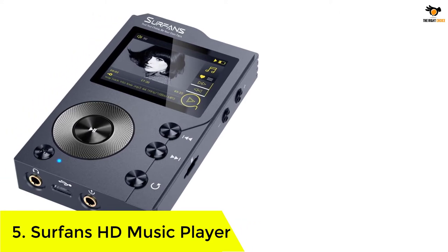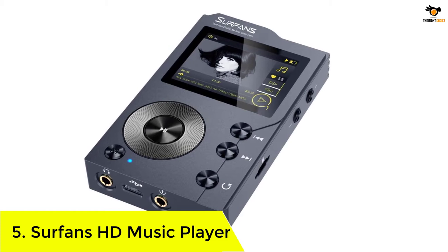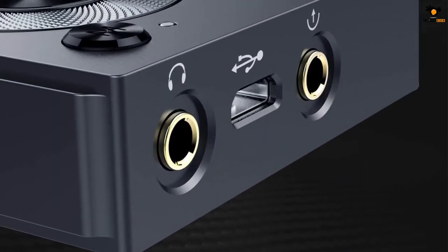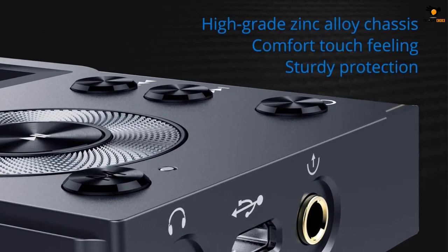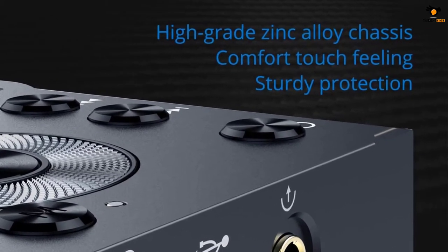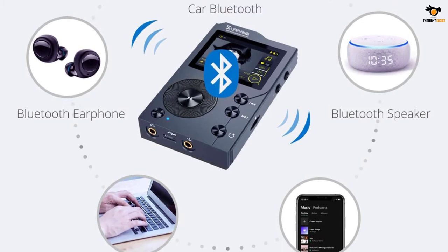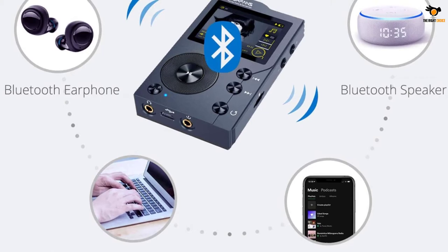Surfans HD Music Player. A music player that can work with different music formats is such peace of mind. If you want one such HD music player that supports different music formats like M4A, WAV, WMA, FLAC, MP2, MP3, DFF, AIFF, and others, you can choose the Surfans F20 MP3 player. This HD music player makes use of the advanced PCM510XA 2.1 VRMS to produce lossless audio and helps you enjoy a great music experience.